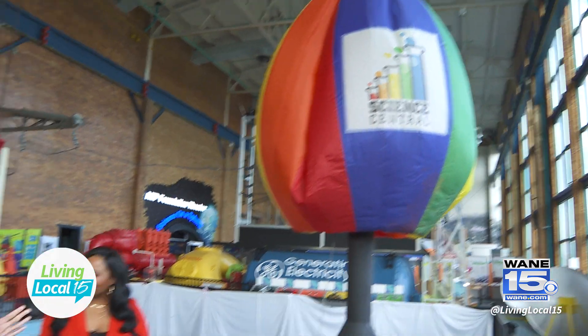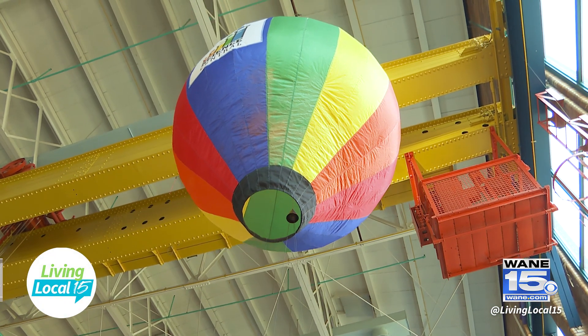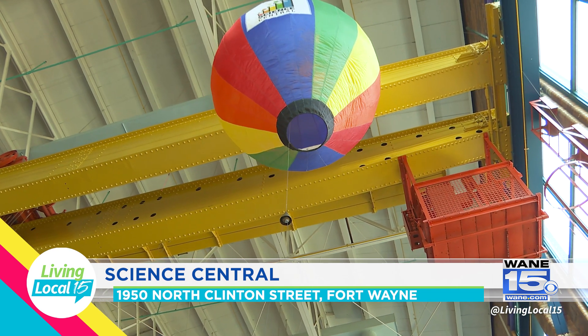Why don't we start with this exhibit — this is our very famous hot air balloon. It's one of our original exhibits from when Science Central opened in 1995. Now it's not the same balloon; we replace it about once a year. But it's a great exhibit to talk about heat, buoyancy, and density. It fills with hot air, goes up, cools down, and comes back down again.